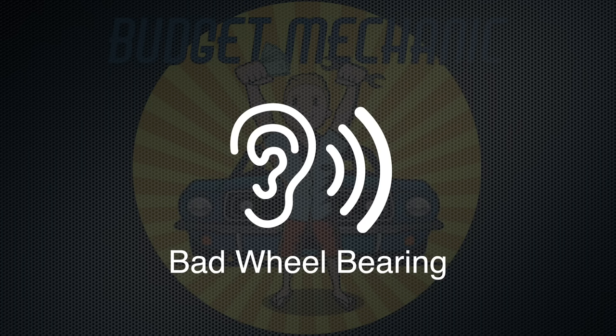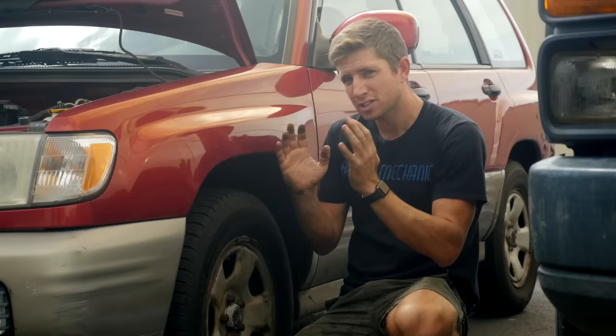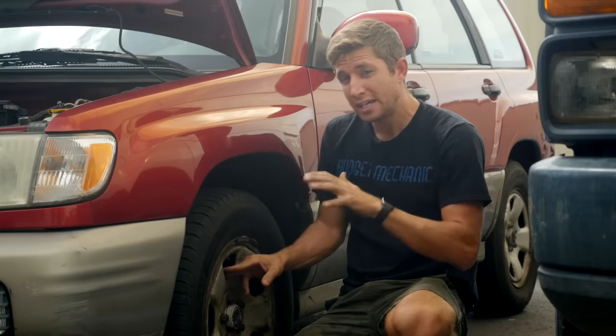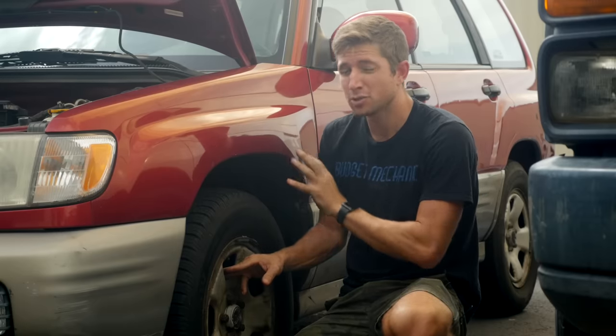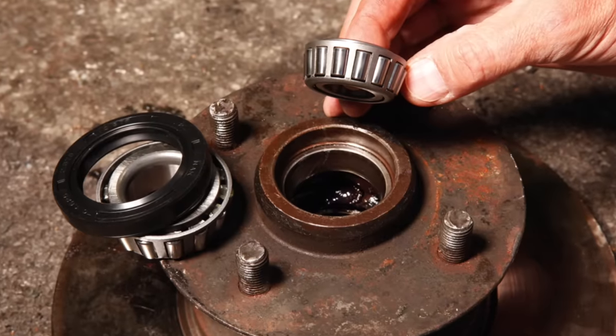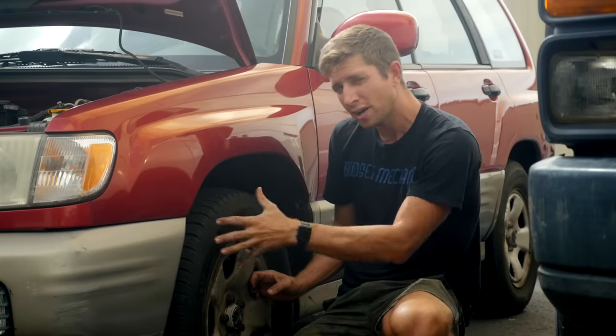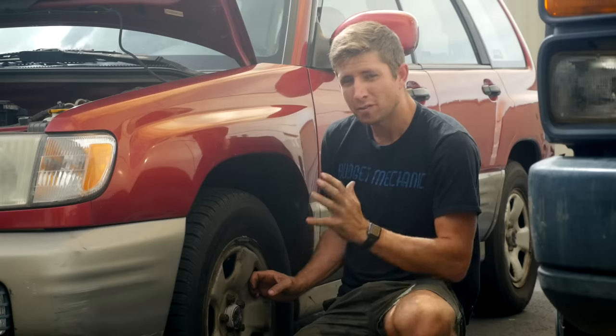Number four: a groaning or rumbling sound when you're driving on the highway fast that gets louder the faster you go — this is going to be your wheel bearings or your tires. This high-speed rumbling is probably one of the hardest to diagnose, but a couple of tricks: get on a smooth highway going pretty quick, shift into neutral, and see if the sound goes away. If it goes away, it could be something to do with your engine and transmission; if it stays, it's going to be your wheels — often the tire or the wheel bearing. For wheel bearings, try weaving side to side on the highway and see if the sound changes sides. For tires, you can physically see them — are they worn out, bald, or bulging? Those can be signs of a failing tire producing that sound.